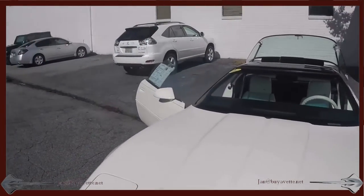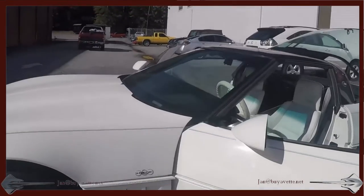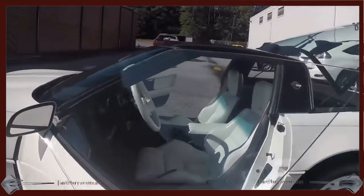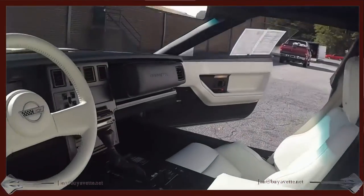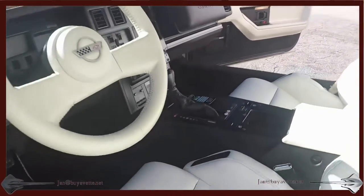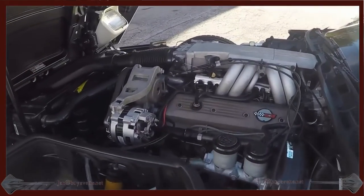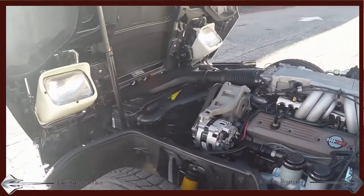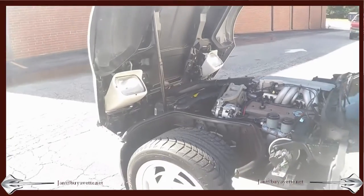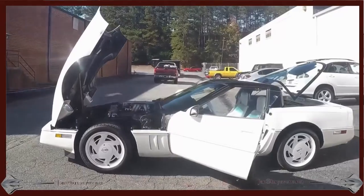The most impressive part of the C4 is how the hood opens up and displays the engine compartment. And here you are under the hood — it looks really, really good. Everything opens up so you can see the suspension parts and everything.